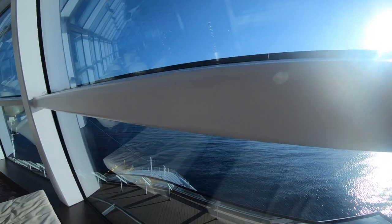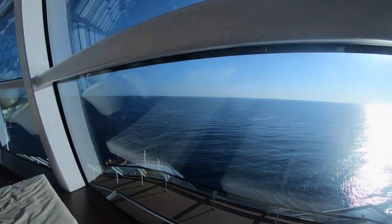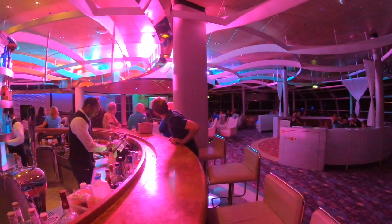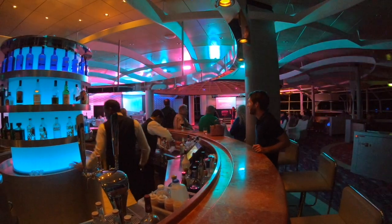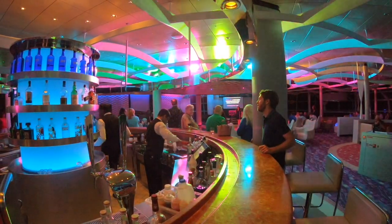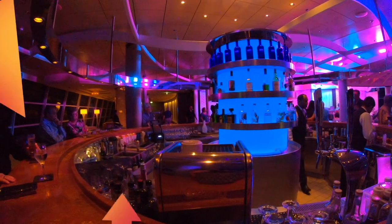The Sky Lounge is brilliant both day and night. Here's how it transforms at night — this was actually a karaoke evening, but I won't subject you to some of the songs. A great night was had by all.